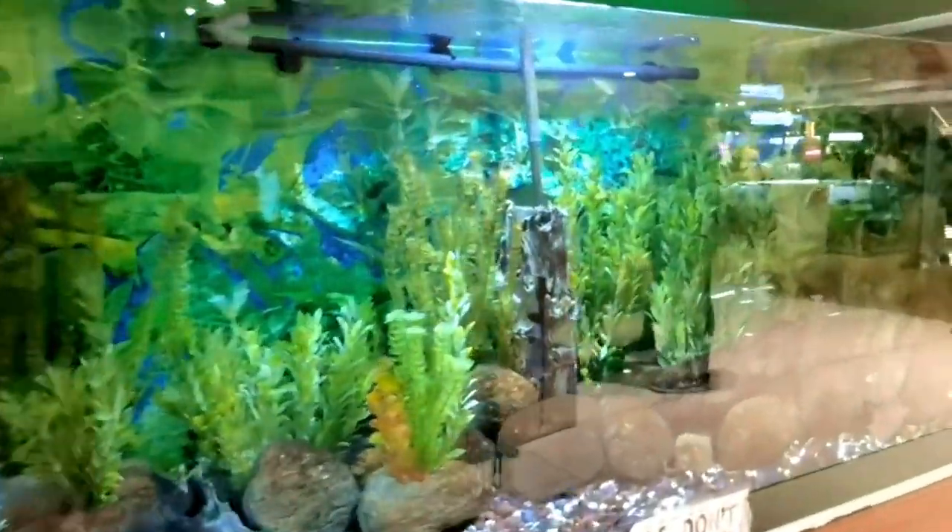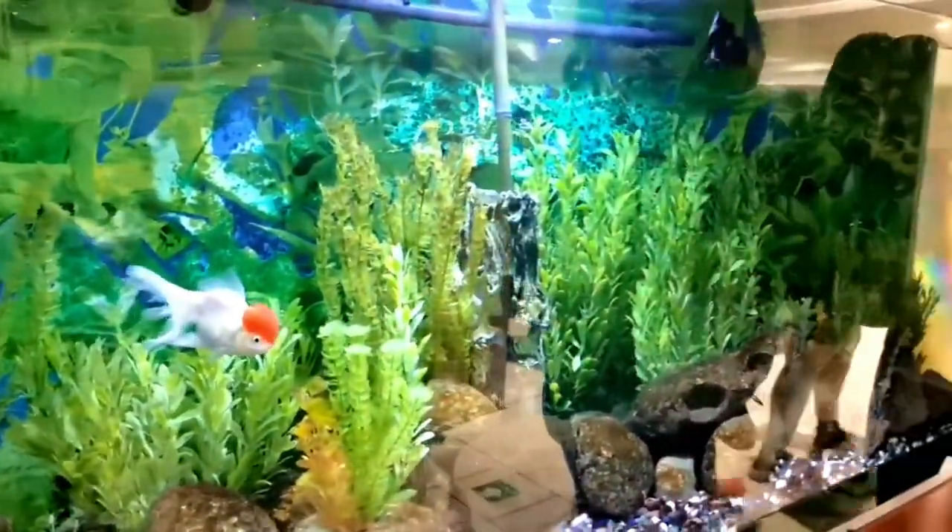Wow, what beautiful fish! They have a big aquarium as well. Lovely birds too!